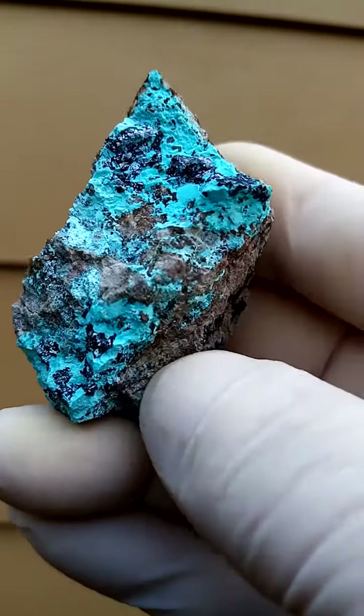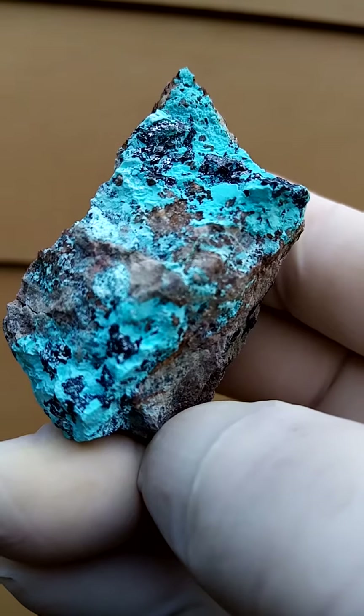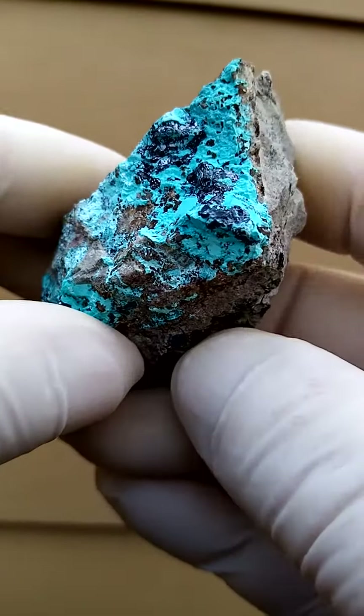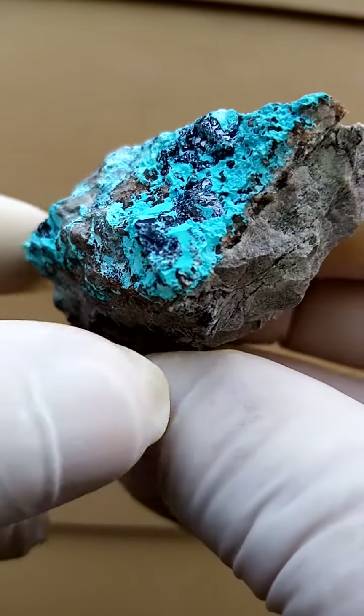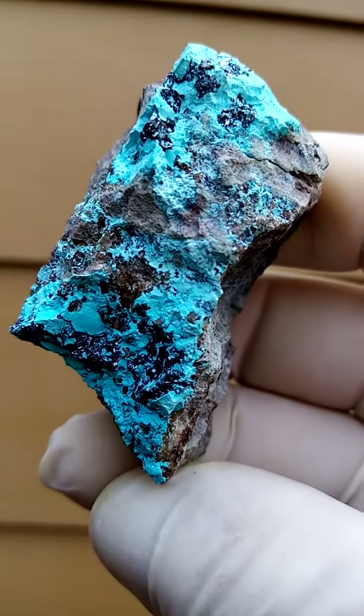Mashamba West mine in the Katanga, famed for the red Cuprite. Here we have very small crystals of Cuprite on the matrix — Cuprite nonetheless from this world-famous locality of the red Cuprite.